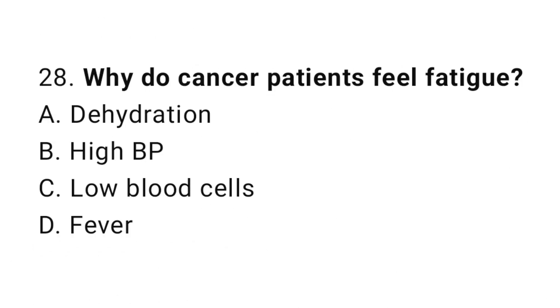Question number 28. Why do cancer patients feel fatigue? The correct answer is C. Low blood cells.